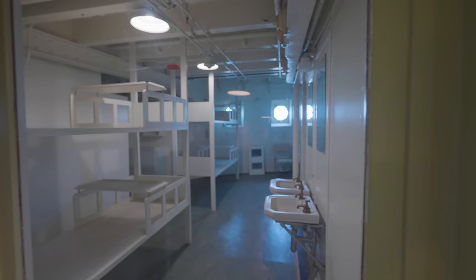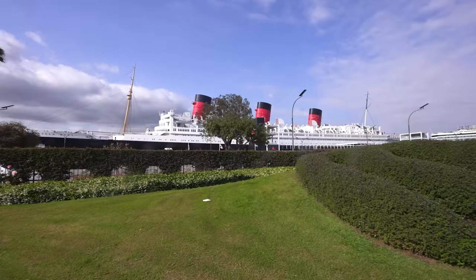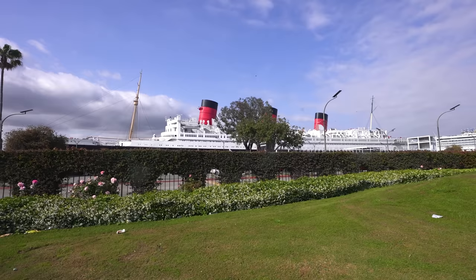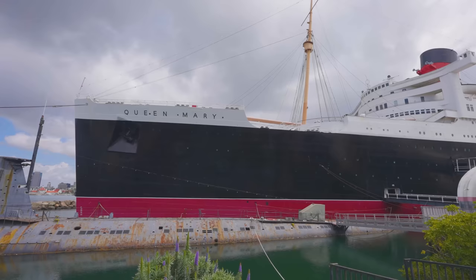More areas of the Queen Mary are reopening, such as the isolation ward, and the first class swimming pool will reopen. This is the September 2023 update of the RMS Queen Mary in Long Beach, California. I'm your host Alex the Historian, a huge fan of the Queen Mary. I make documentaries about the history and importance of the ship. Thanks to my friend Chris from LMG Vids who filmed the entire update.